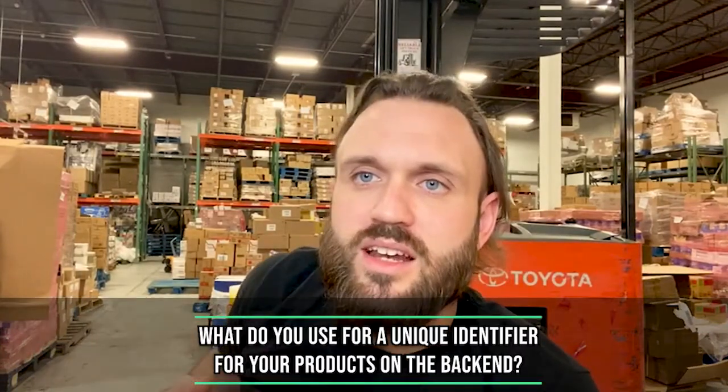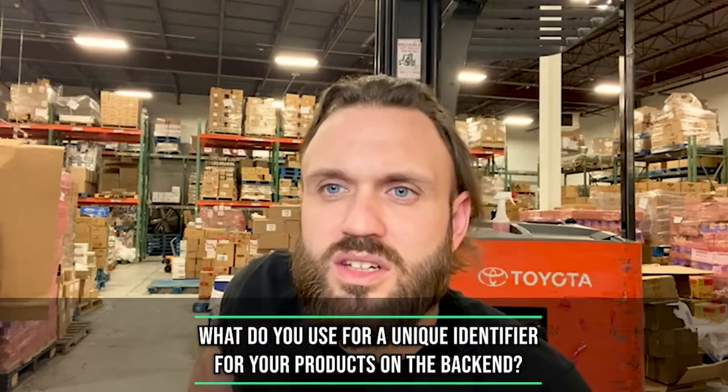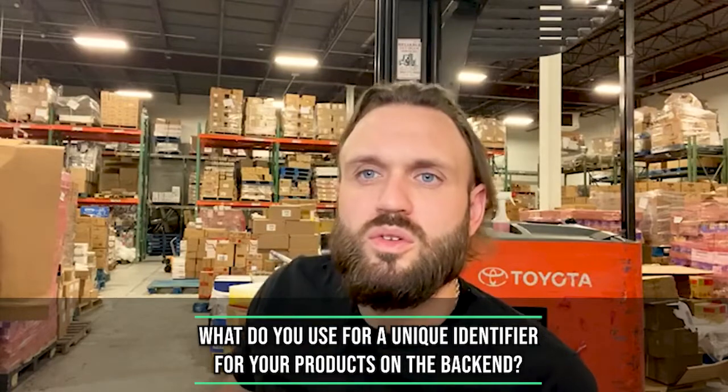Even my mom called me yesterday — she's like, Eric, you're making money and you're not telling me? What do you use as a unique identifier for your products on the back end, especially since one UPC or GTIN can have multiple listings and the same UPC can be mapped to multiple bundles? We actually purchase UPCs from GS1 and use those as our unique identifier. If we're creating a three-pack, six-pack, or nine-pack, something you'll run into is that certain brands won't even allow you to create listings for their products. So that's a trial-and-error thing, and you'll begin to recognize brands that don't allow new listings — it comes with time and experience.